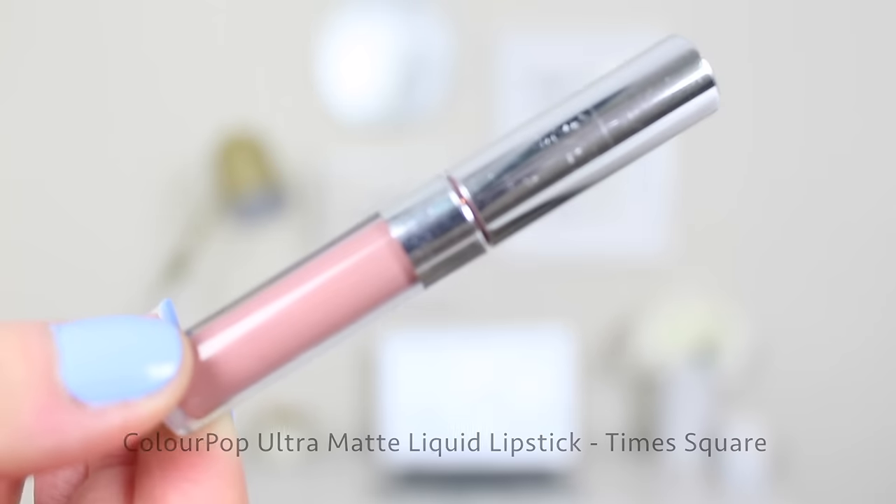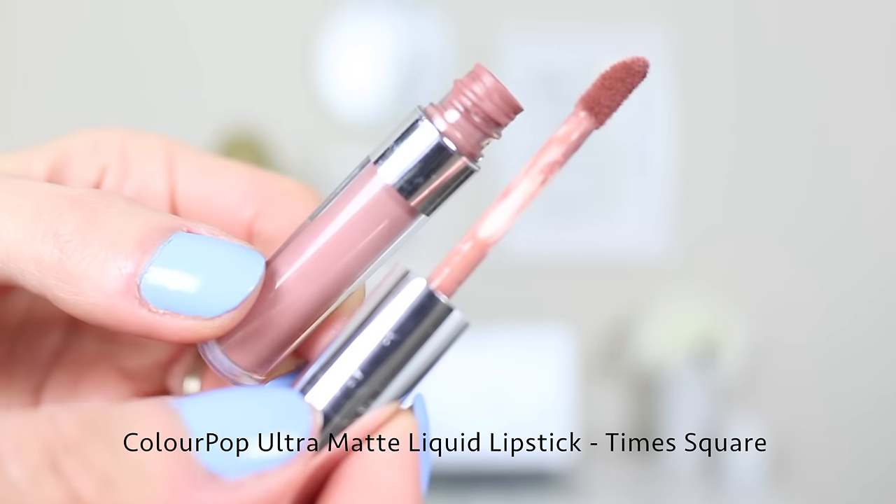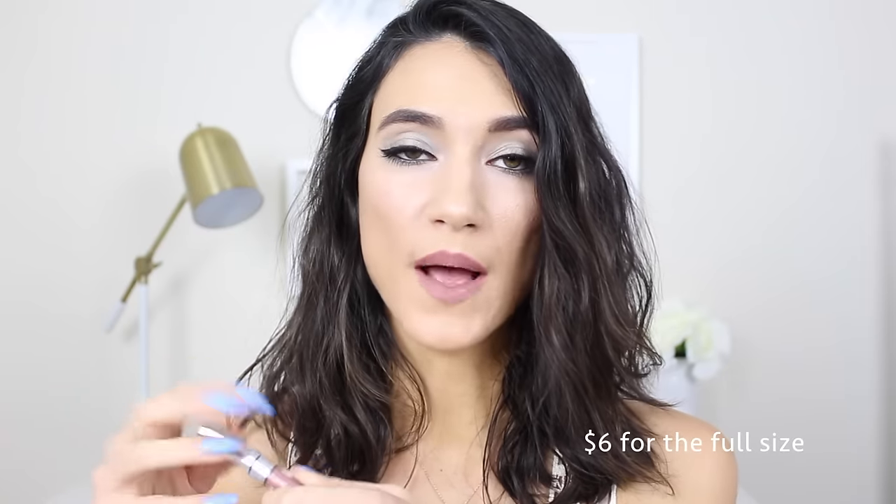The first lipstick I'm sharing is the one I actually have on my lips right now — it's the ColourPop liquid lipstick in Times Square. This is the mini version that came in a multi-pack; they do have a larger version. It's got a doe-foot applicator and these run for about $6 on ColourPop's website, so really reasonably priced.